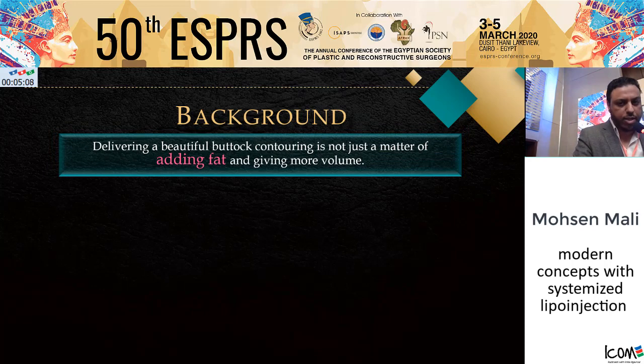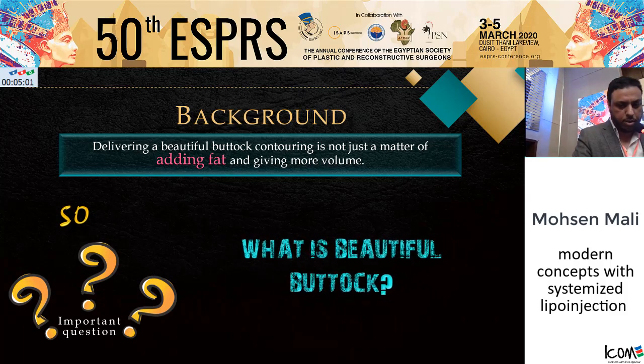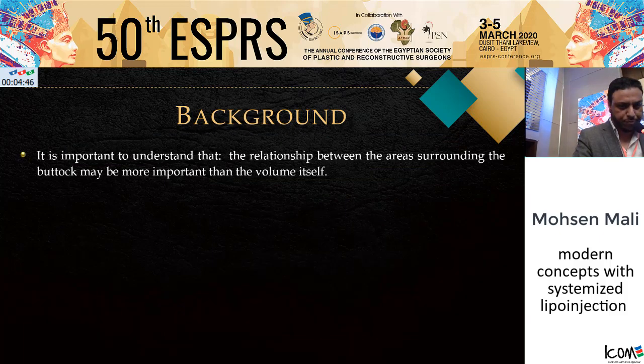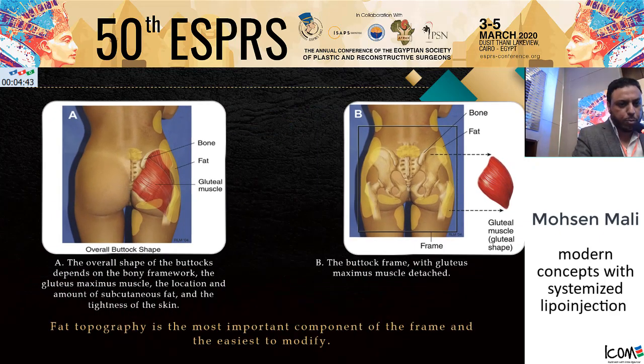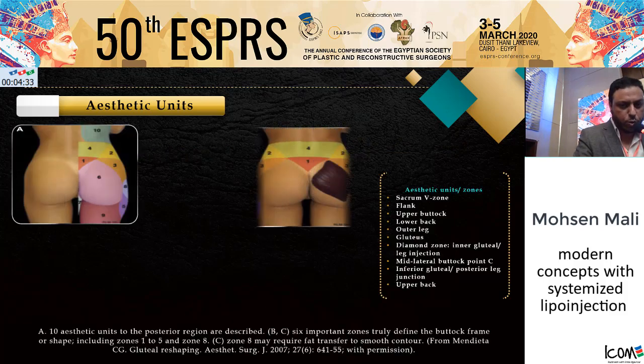Delivering a beautiful buttock contouring is not just a matter of adding fat and keeping more volume. This leads us to an important question: what is a beautiful buttock? There is a universally accepted ideal buttock shape, and differences in preference exist across cultures and ethnicities in both size and shape. However, most preferences favor a smoothly rounded projection. For better understanding of gluteal aesthetics, the posterior region has been classified into 10 aesthetic units, with six important zones that truly define the shape and frame: zones 1 to 5 and zone 8.